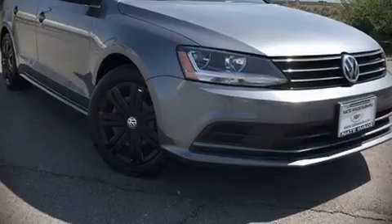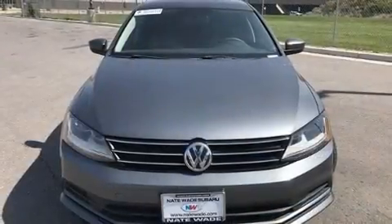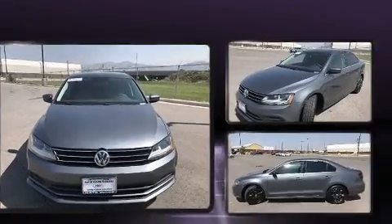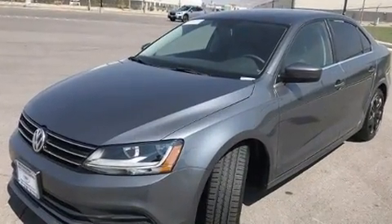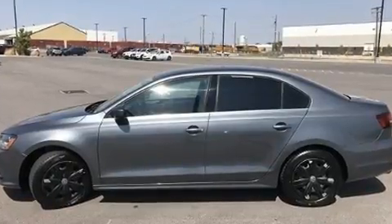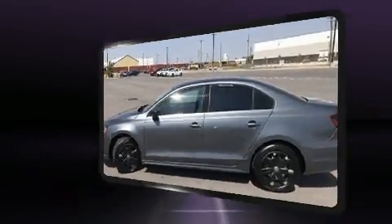Get excited about the 2017 Volkswagen Jetta. This four-door, five-passenger sedan has not yet reached the 50,000 mile mark. It features a standard transmission, front-wheel drive, and an efficient four-cylinder engine.